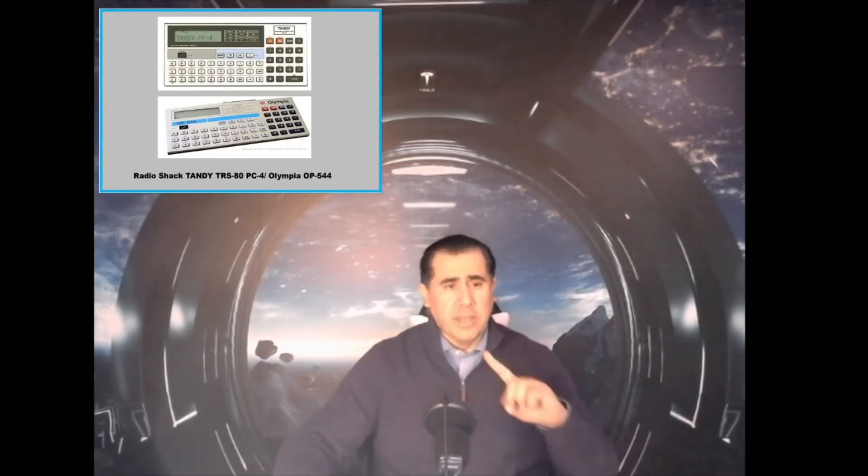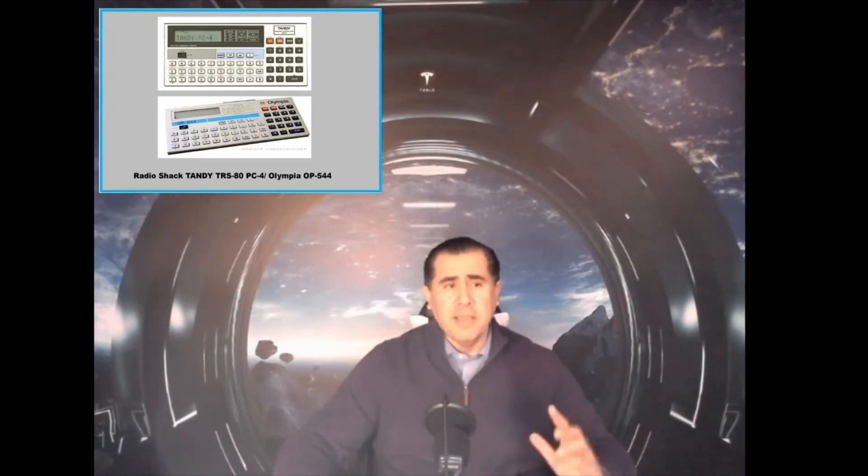On the other hand, this cute little machine is really small and light — a true pocket device that you could take with you. In 1983, Tandy Radio Shack also released a similar device under their brand, and later the Olympia OP544 was commercialized under their own brand as well. So these are two examples of the same device but branded under different companies.